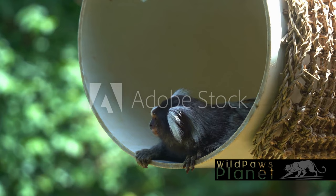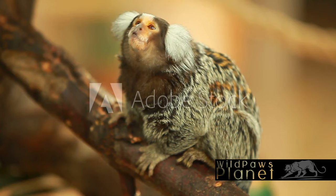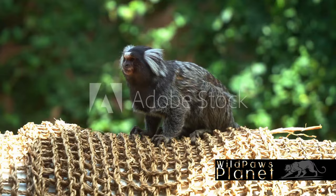And what about their lifespan? In the wild, common marmosets can live anywhere from 12 to 16 years. This might not seem like a long time, but for these small creatures, it's a full life filled with socializing, breeding, and exploring their vibrant rainforest homes.